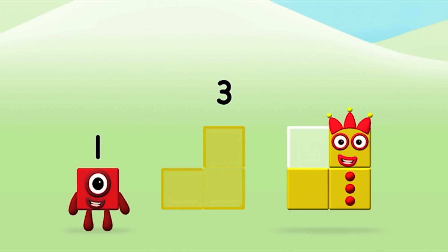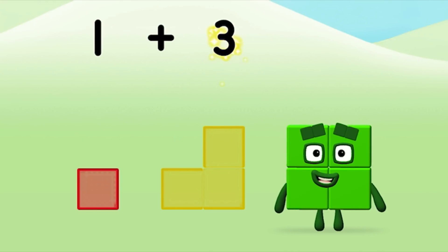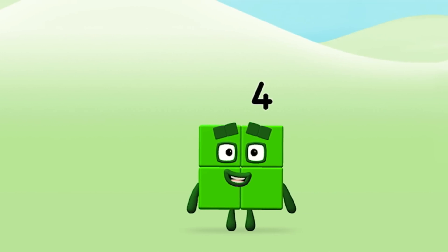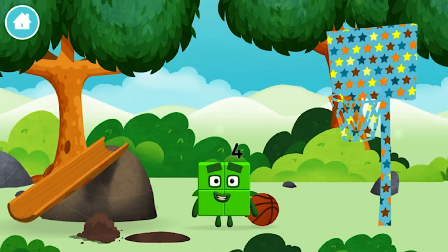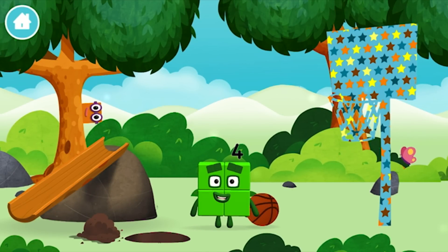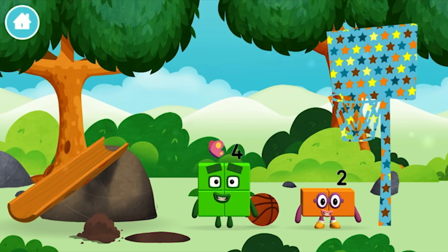3, 1 — 1 plus 3 equals 4! Congratulations! You made number block 4! You made a new number block. The number block was hiding behind a tree.